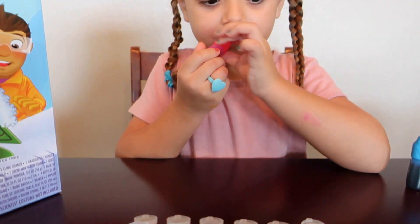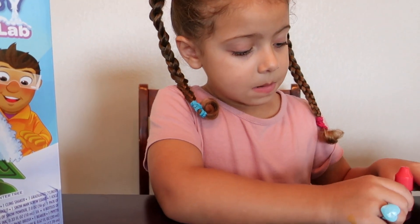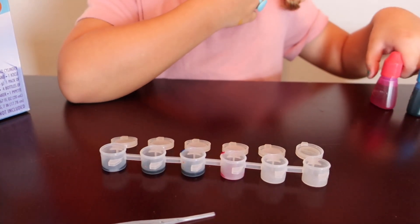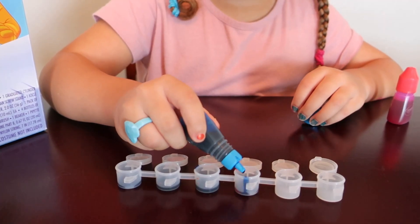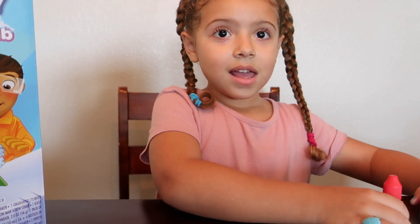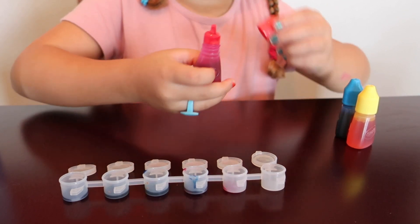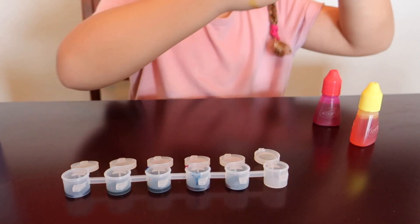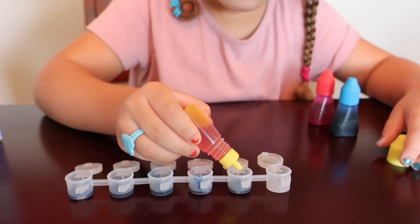For the next canister we are going to add seven drops of magenta and three drops of cyan. And then we are going to add three drops of each color to the last canister — three drops of cyan and three drops of yellow. Perfect!